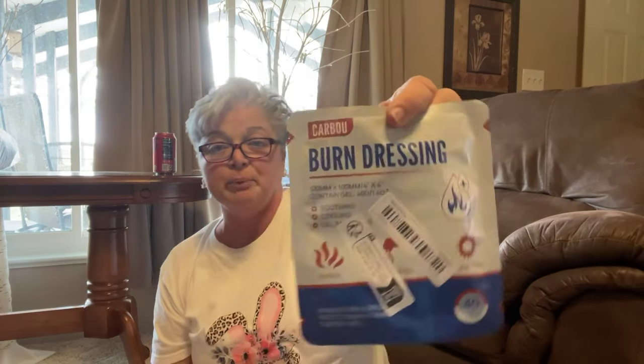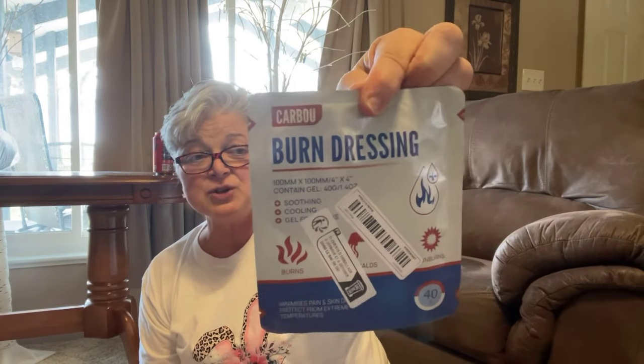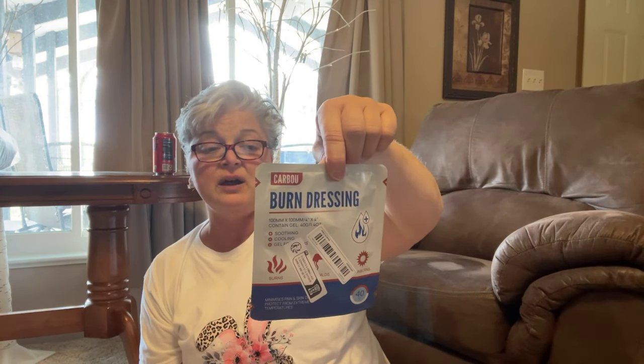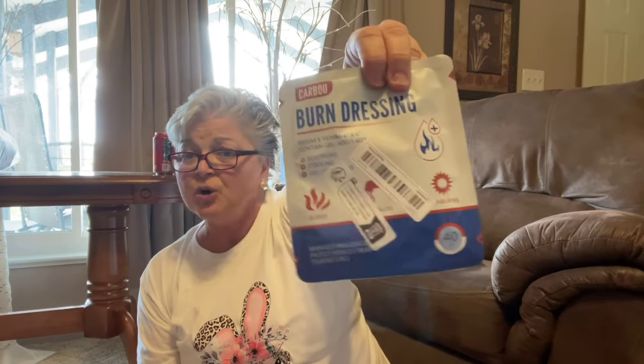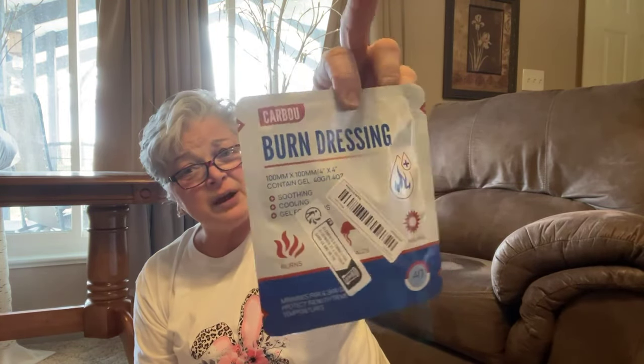This is really nice — they're burn dressings. As you know, I'm a retired registered nurse. You open the package, remove it, apply it, and secure it with a dressing or bandage. If it's bad, get yourself to the emergency room. If it's not so bad, you can take care of it at home, though sometimes you do need an antibiotic depending on how bad the burn is.